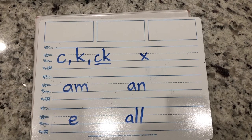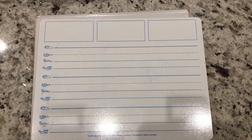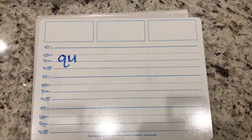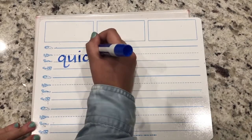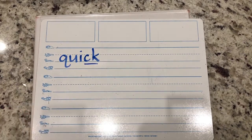Let's clear our boards and do some words. Write the word quick - qu-i-ck. Good. QU are the buddy letters. When a word with a short vowel ends with K, it's a digraph CK. Mark up the digraph.